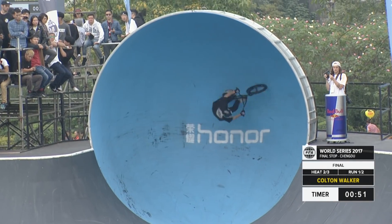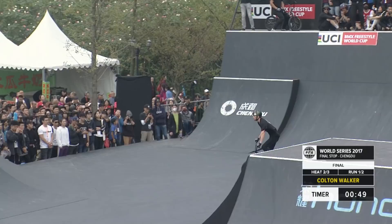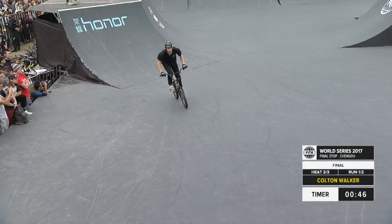360 double downside whip from Walker, shredding around that Honor capsule and into the plexiglass wall.